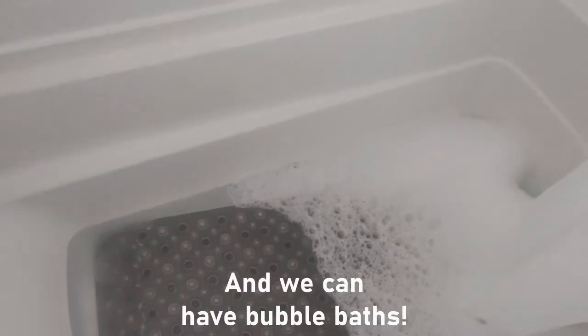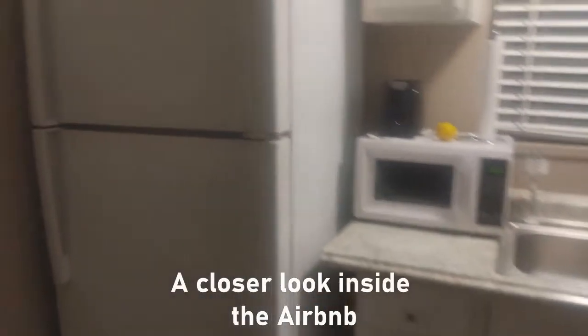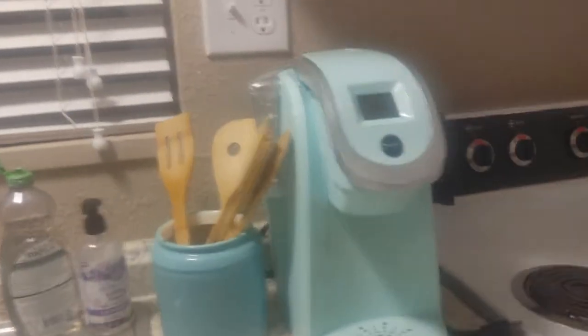We even found food in the fridge. This is our kitchen at our Airbnb — it has a cute little microwave and a retro-looking Keurig, and an electric stove, which I really don't know how to use too well. And it was nice to find that there were like some spices.